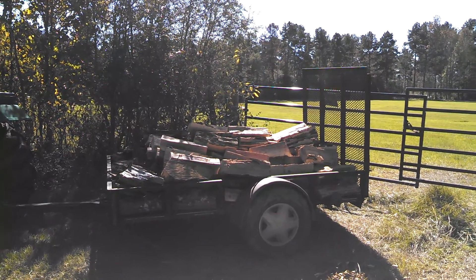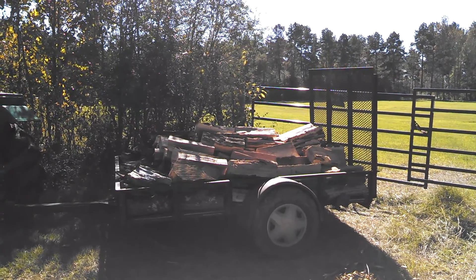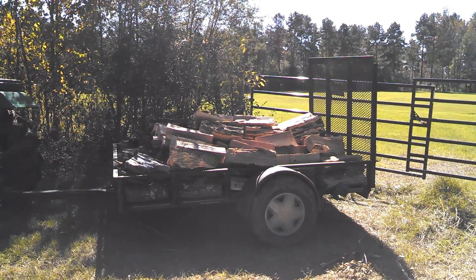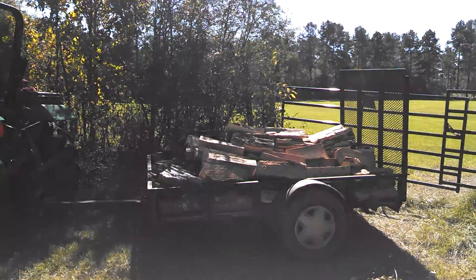Anyway, Mr. James, there it is. That's all. It ain't a heavy-duty trailer, but I don't go very far in it with a load of wood. But I just want to share it. Love y'all. Y'all have a great day. God bless. Take care.